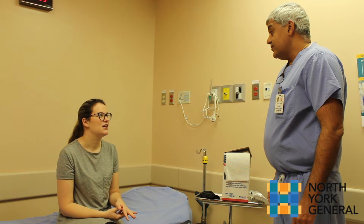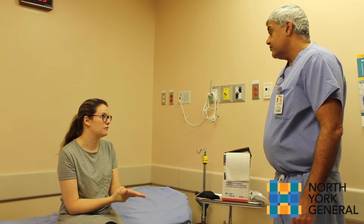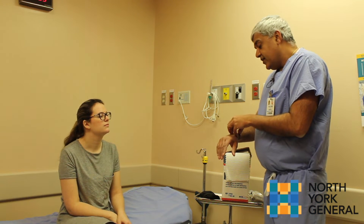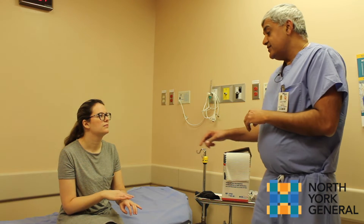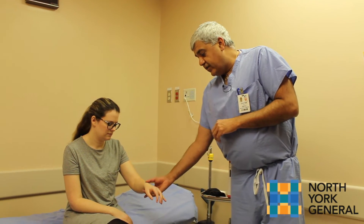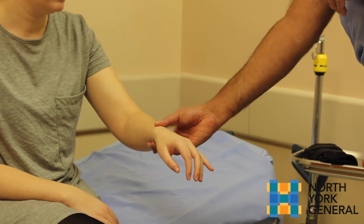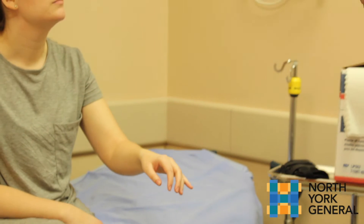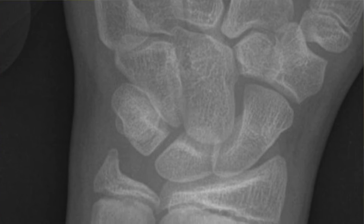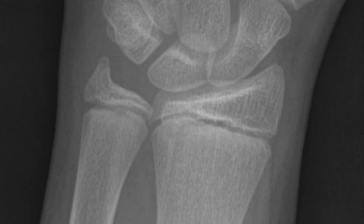If you were a patient who slipped on the ice outside and came in with a sore wrist, what would the assessment be? It's a very common place to injure. What we're going to talk about today is something called the distal radius, which would be a fracture here. If you did fall and have a fracture here, we would notice a fair bit of discomfort right over that part of your wrist. If you had pain in other areas it would lead us to other diagnoses, but if that's where your pain was, that's a very common place to have a wrist fracture.